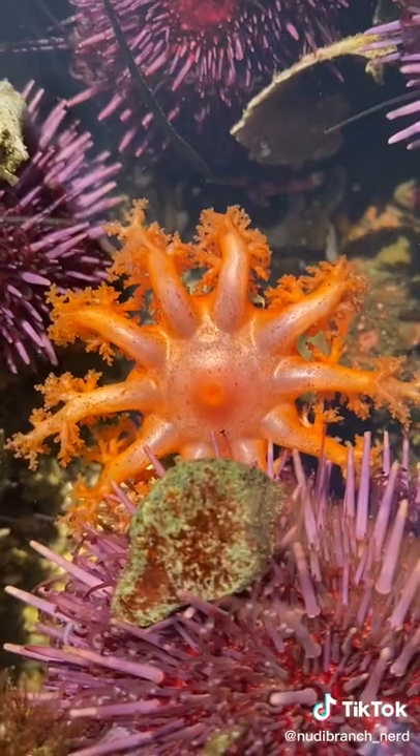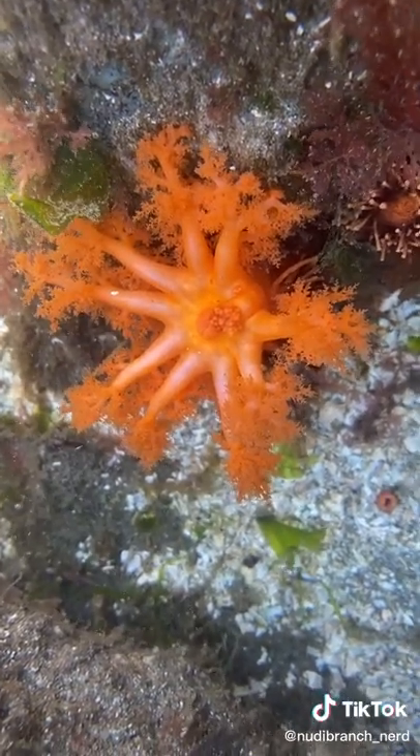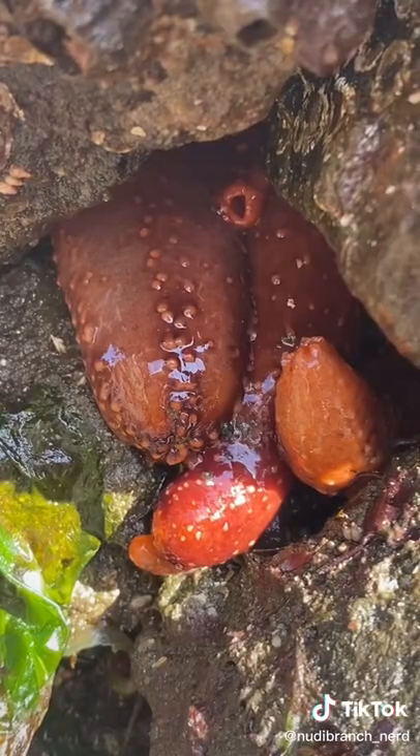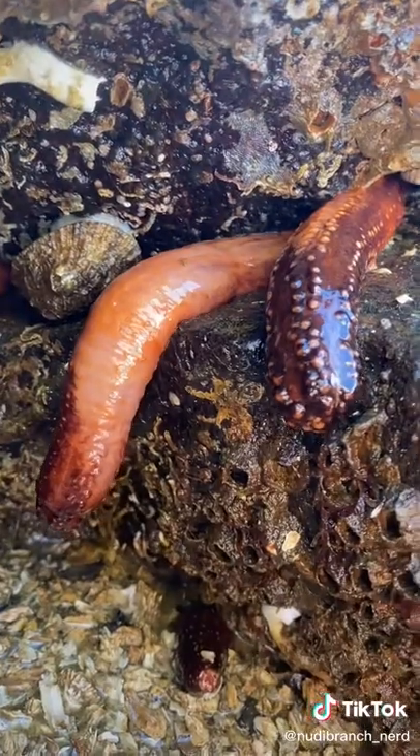It's kind of like when you eat Cheetos and have to lick the Cheeto dust off of your fingers. They look pretty cool when they're underwater and their tentacles are out, but this is what they look like out of water with their tentacles retracted. They're pretty weird creatures, and this is one of the most normal facts about them.